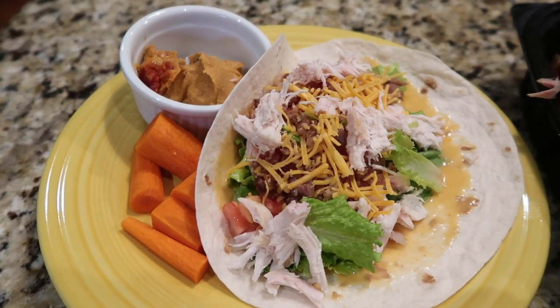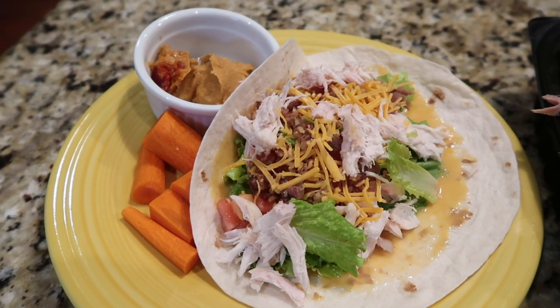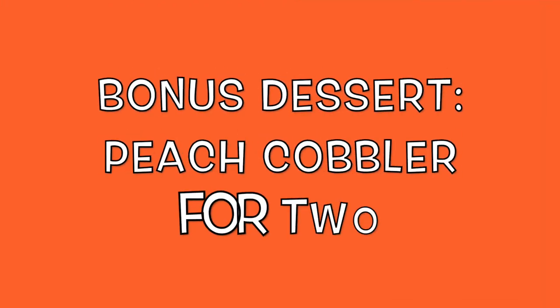He's also having carrots and hummus. I'm just going to have fruit. That's what's for dinner tonight.